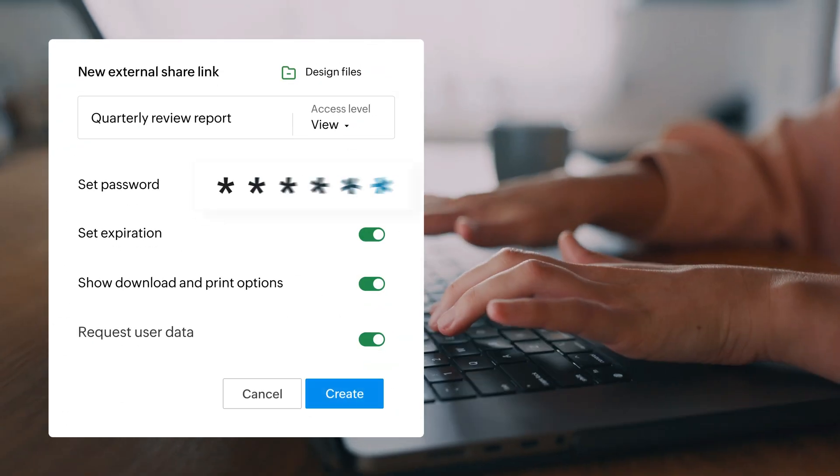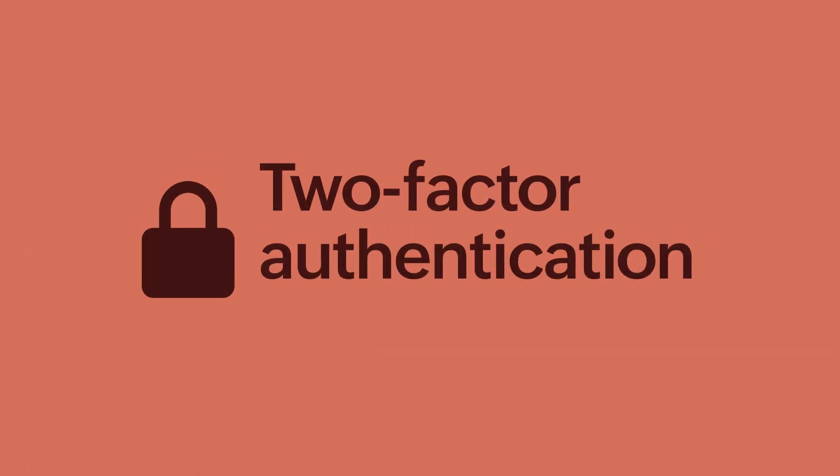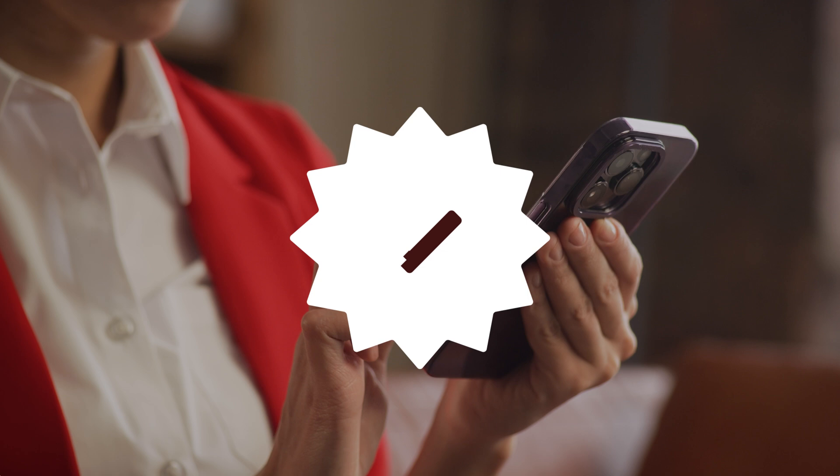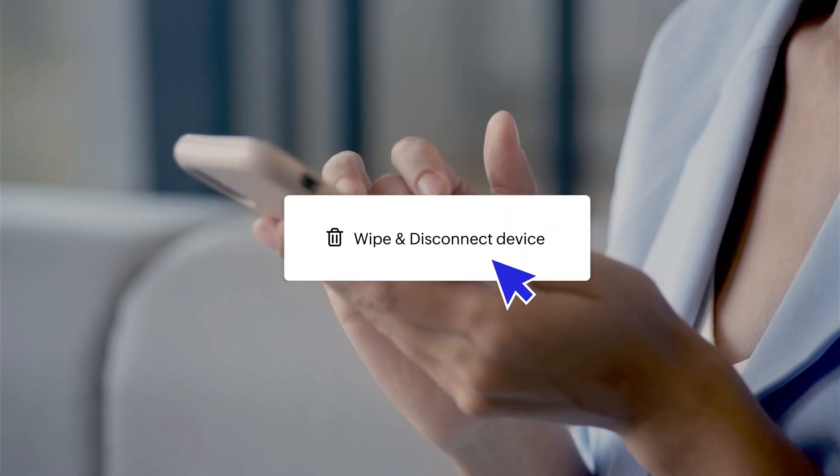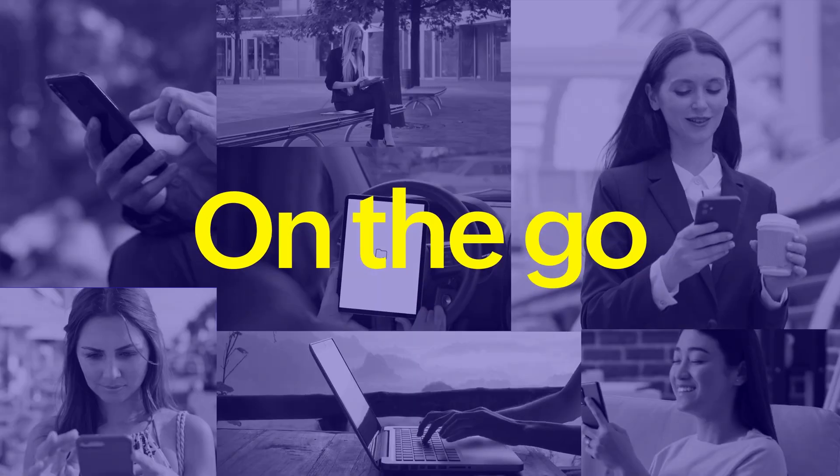Experience secure file sharing, two-factor authentication, remote data wipe, and much more. And you can do all this on the go.